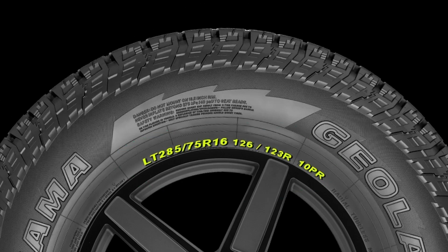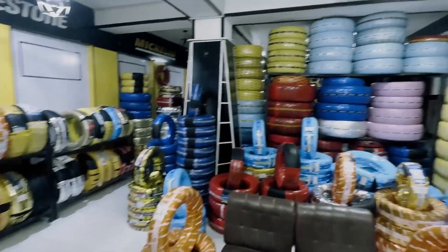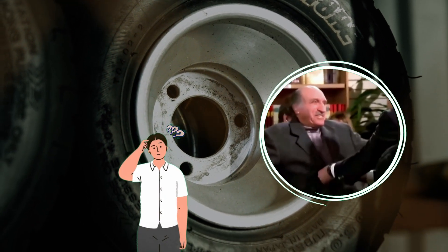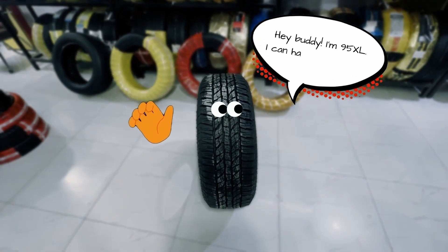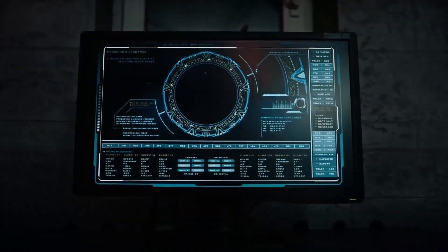What's the deal with tire load ratings? Have you ever noticed this? You go to buy tires and there's a whole numerical and alphabetical system there. It's like your tire is trying to pass a secret message — 'Hey buddy, I'm a 95XL and I can handle the weight.' Are we buying tires or cracking a spy code?